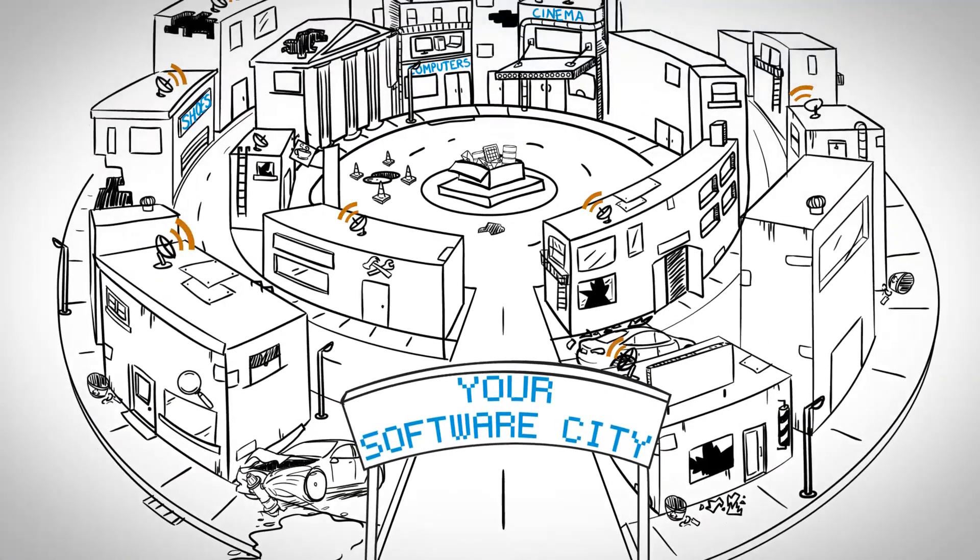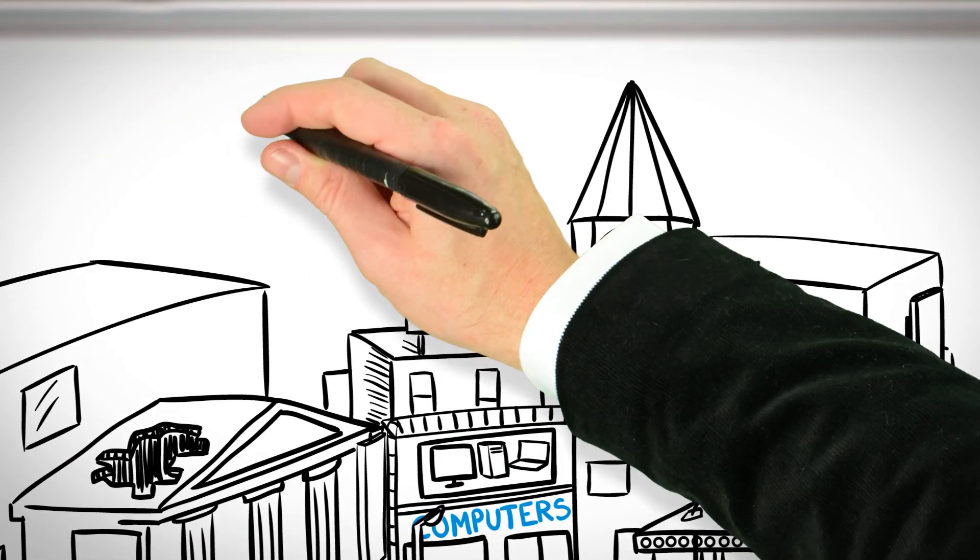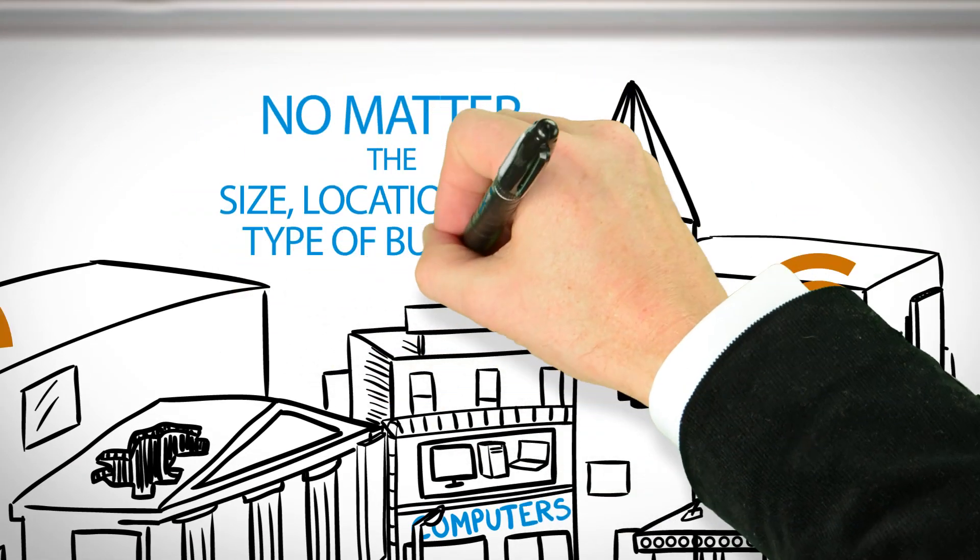Your business. They help connect you to customers and partners, and keep daily operations running smoothly. But no matter the size, location, and type of business you have, your software is under attack.